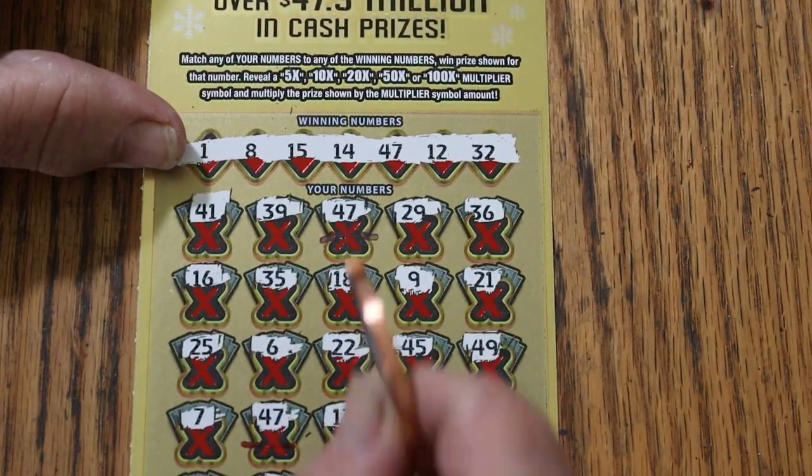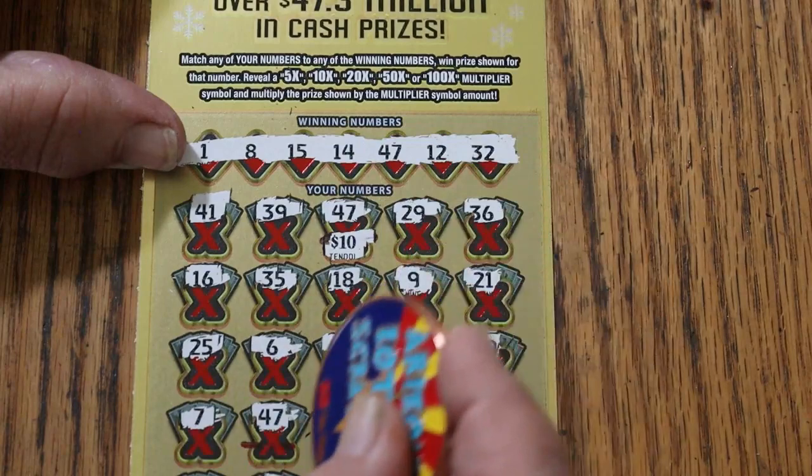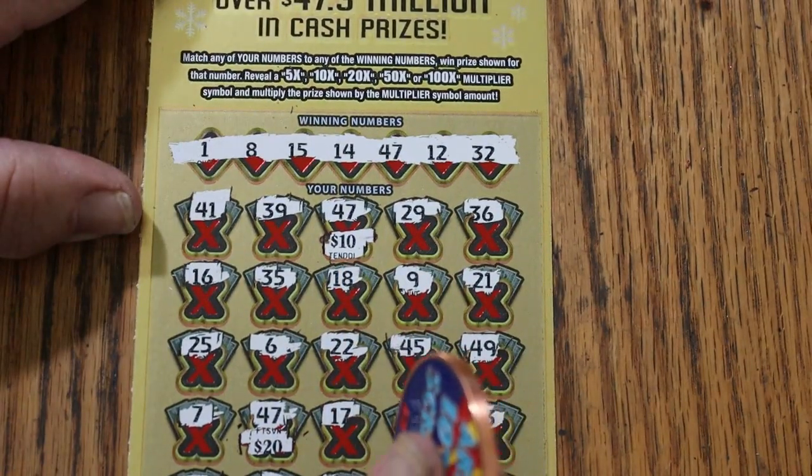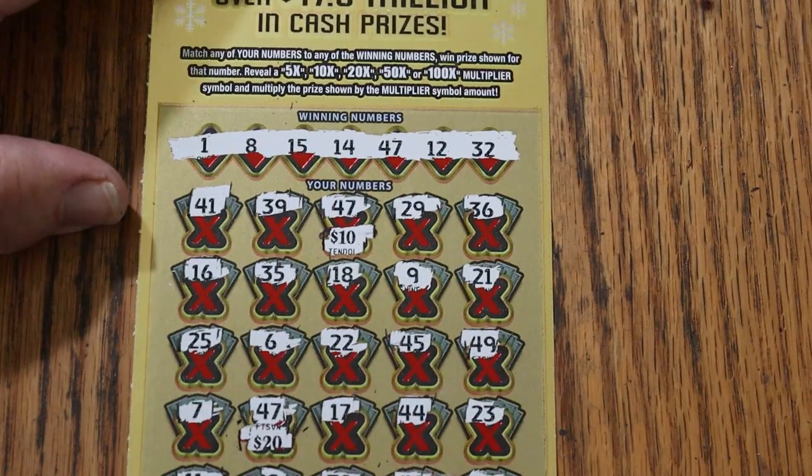So what are we going to get on this thing? 10 there, and 20 for 30. Okay, didn't see that coming — I figured it was going to be 10 and 10, but I'm not complaining.